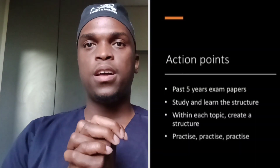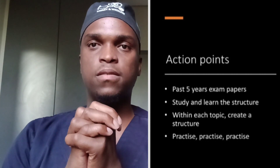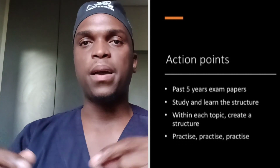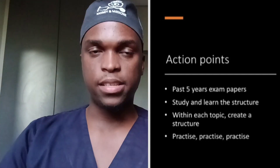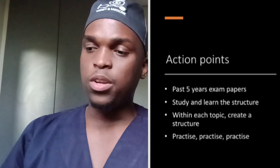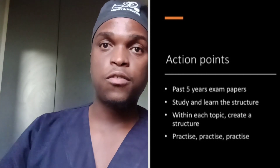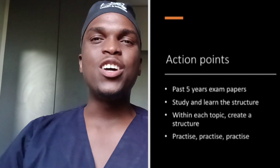So the point of action for now: go to the past five years' exam papers and try to learn the structure. Try to learn the structure, formalize it, and then create your own structure that's going to work for you — organized from your strongest topics to your weakest topics. The second thing is to study and learn with the structure.